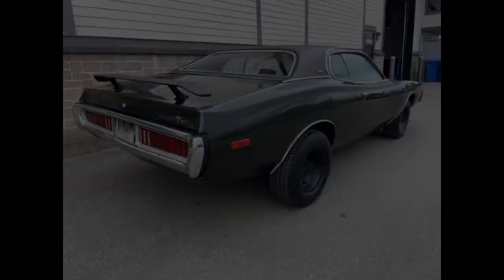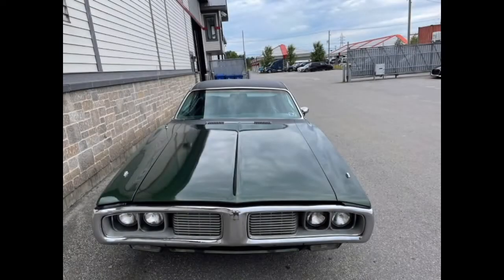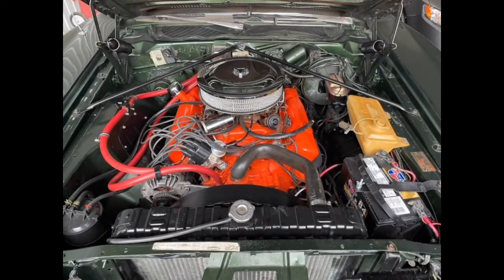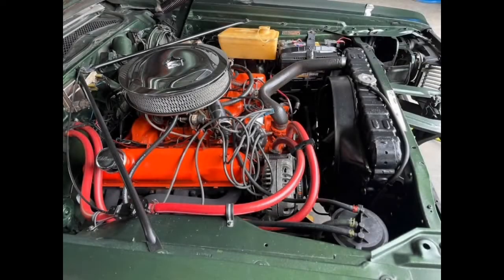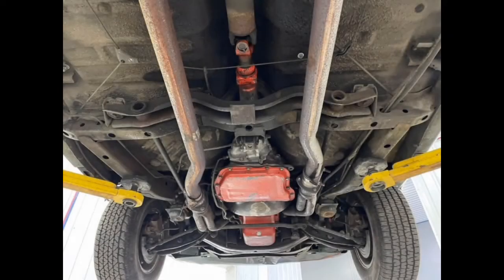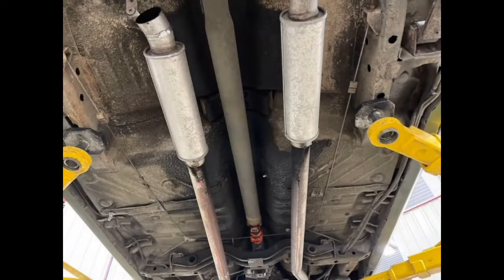This Charger is being sold by Montreal West Motors, located just west of Montreal in Vaudreuil-Dorion, Quebec — and I definitely butchered the pronunciation of that place. The car's odometer shows about halfway between 66,000 and 67,000 miles, and the asking price is listed at $29,995, because $30,000 would scare off buyers.